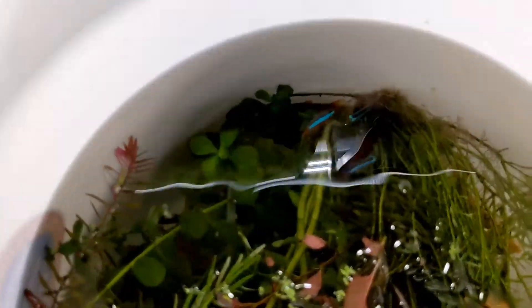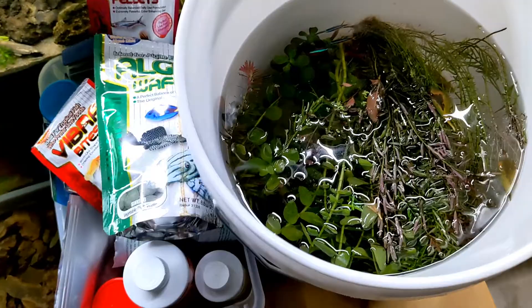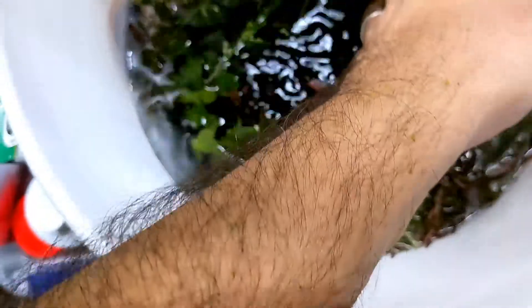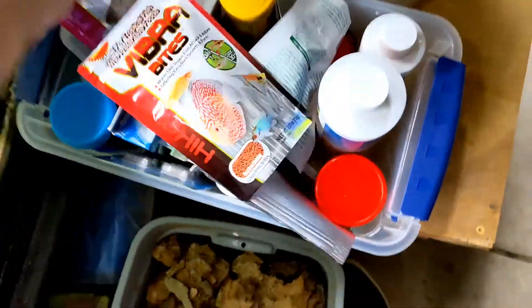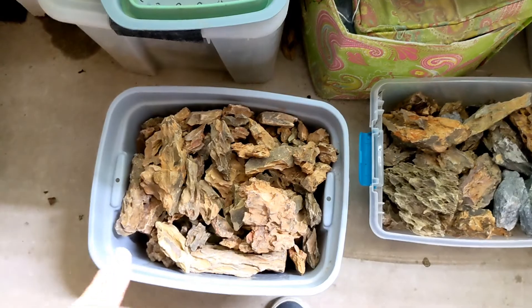I thought I was going to go pick up some cardinal tetras, amber tetras, and some angelfish. But as you can see, once I got there Israel gave me a bunch of plants — some stem plants and some anubias. He also gave me a bunch of food, medication, and supplies for the fish room. He gave me not only one bin of stone but another one, and it's all dragon stone and silver stone — this stuff is not cheap at all.